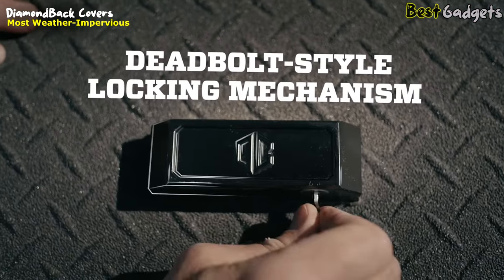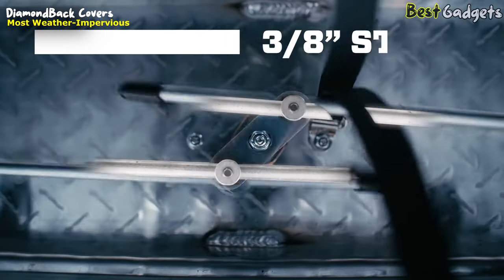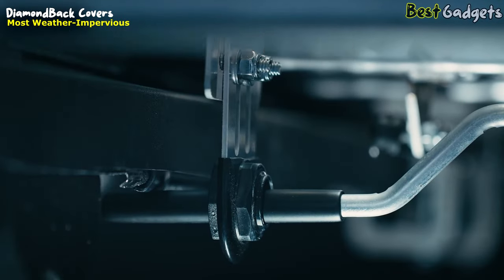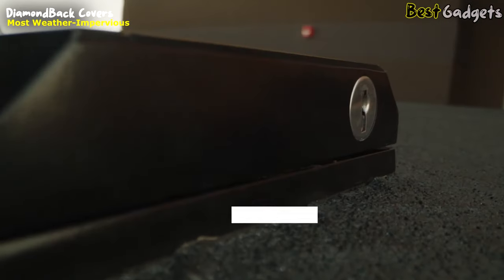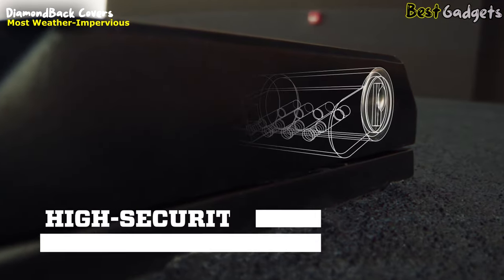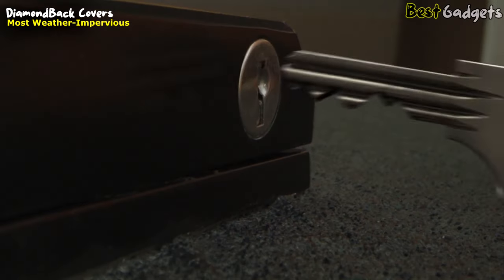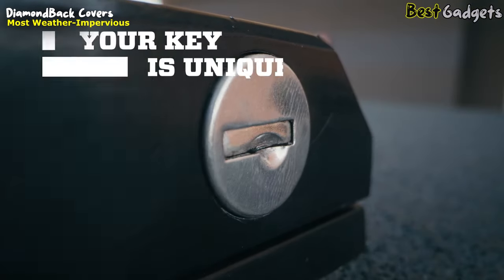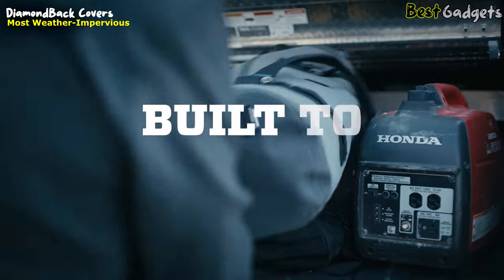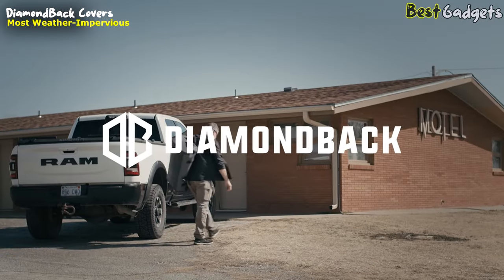A deadbolt-style locking mechanism is controlled by rugged metal lock handles. Twist to engage the galvanized steel rods under your bed rails, and lock it up like your very own bank vault. The high-security key cylinders with three-dimensional pins feature pick-resistant technology to stop the most committed thieves. For even greater confidence, it covers locks with multi-angled cut keys, and your key is the only one like it. The Diamondback is built to guard and protect, so you can walk away from your truck and never look back.